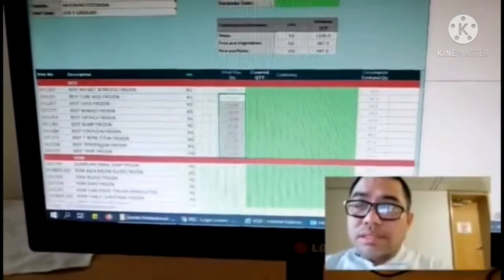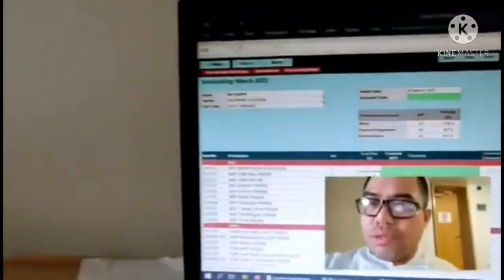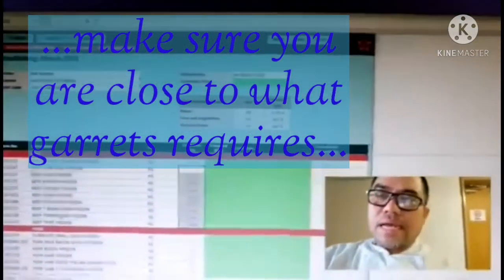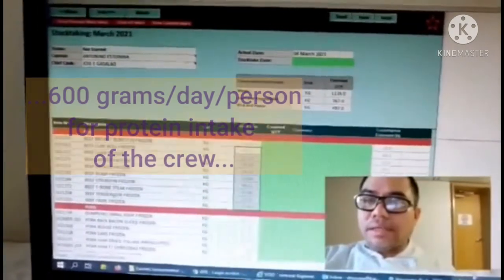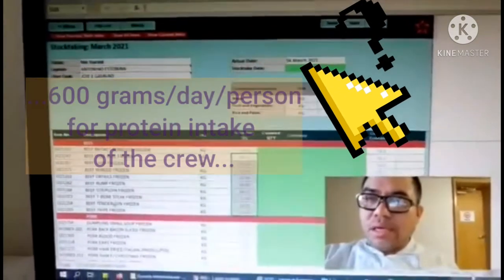The portions are not perfect but at least we are close to what the regulations require. We need to provide 600 grams as required by the standards for the protein intake of the crew.